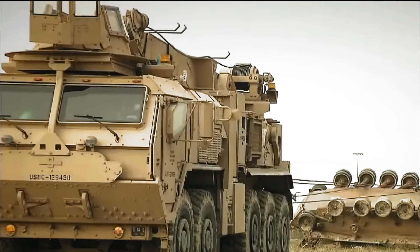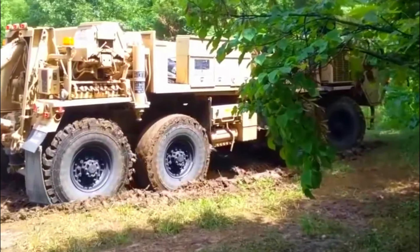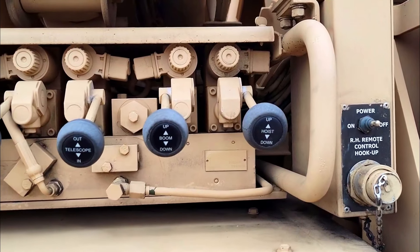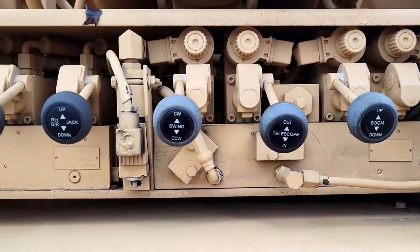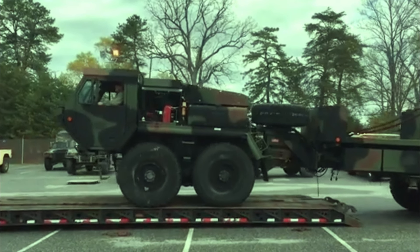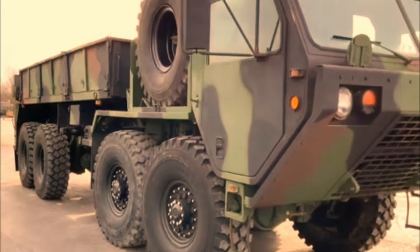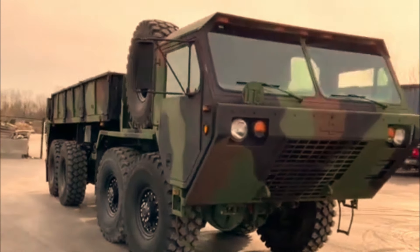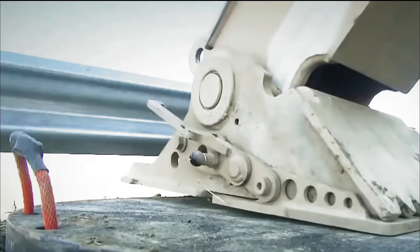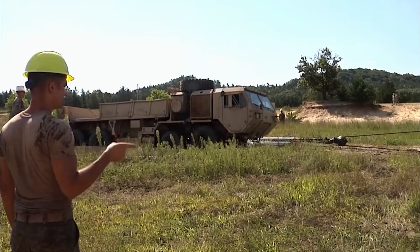The HEMTT A4 platform is incredibly versatile, offering up to eight different variants to meet diverse military needs. These include cargo transporters, refuelers, guided missile transporters, recovery vehicles, load handling systems, light equipment transporters, and resupply vehicles. Each variant is designed to excel in its specific role, providing dependable performance in the heat of battle.